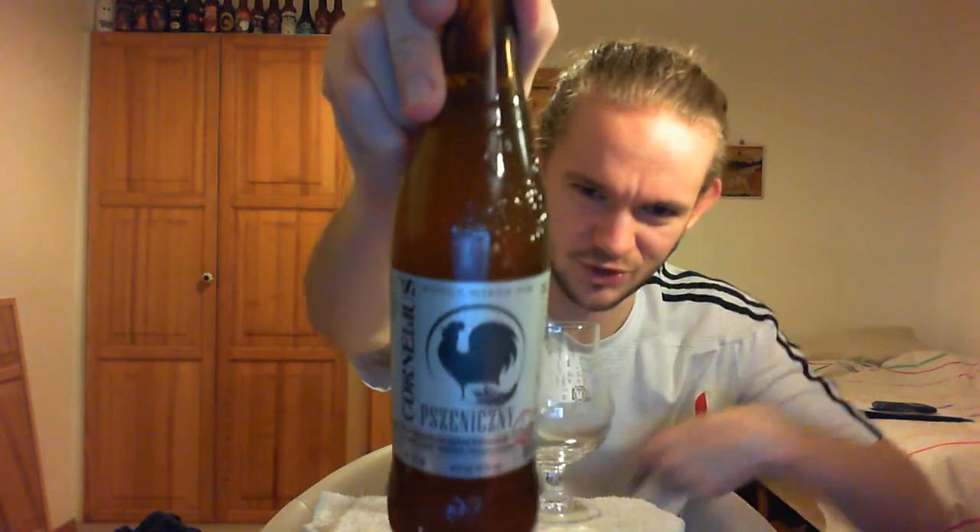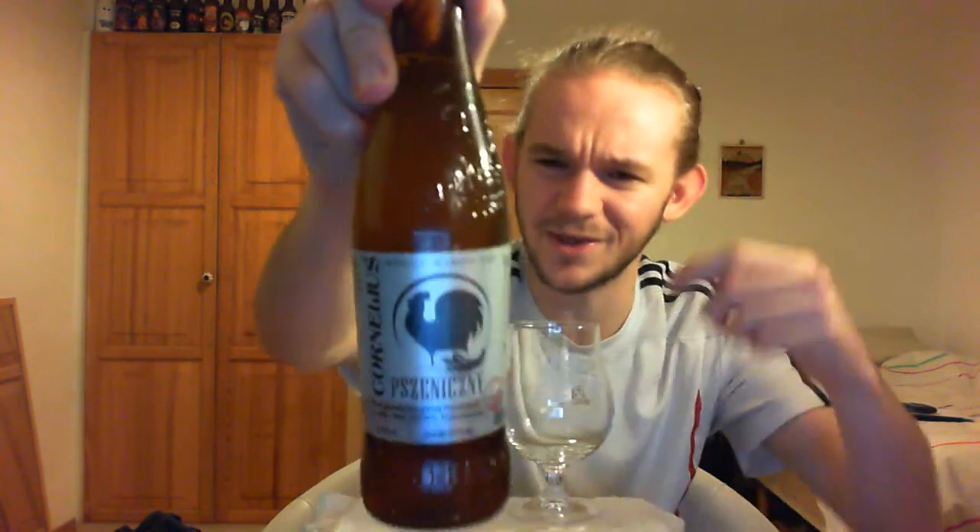For this one we are going to Browar Cornelius, and this one is their Pszeniczny beer, which is a 5% German-style Hefeweizen. You can see all the Polish on the label, but then it just says Hefeweizen, which is a little bit funny. I don't know why they call it Hefeweizen — there are other words for wheat beers in Polish — but it's quite funny that they use the German word for it.